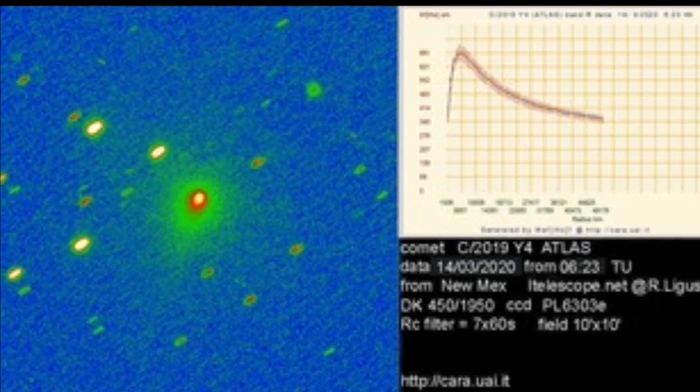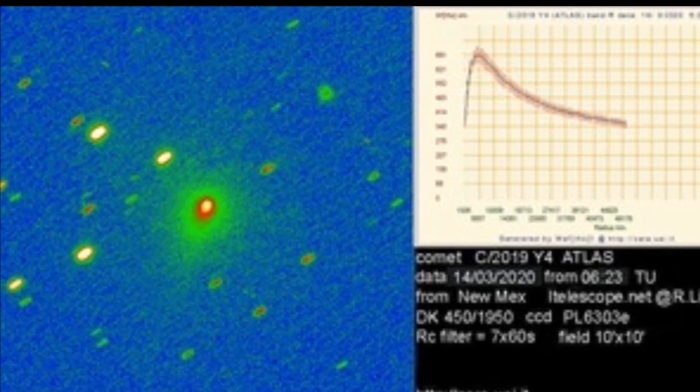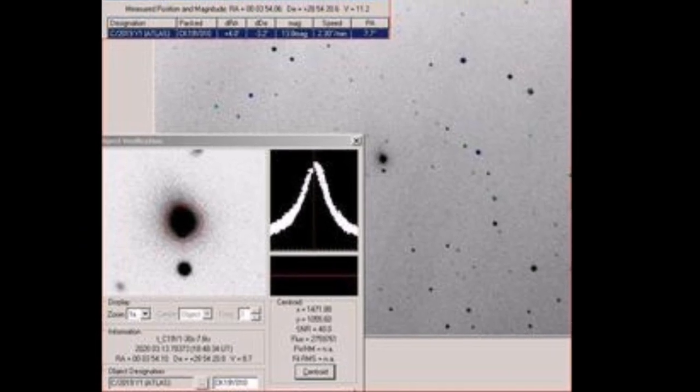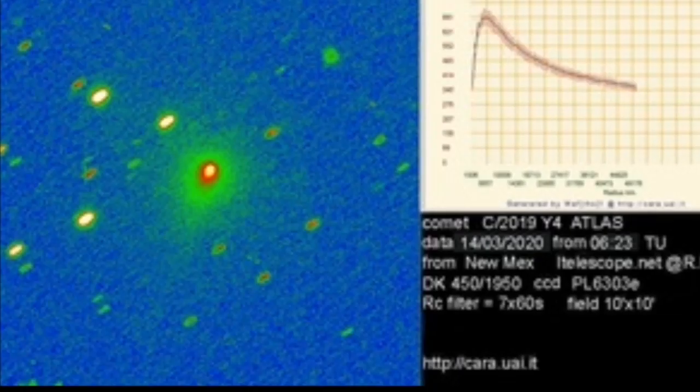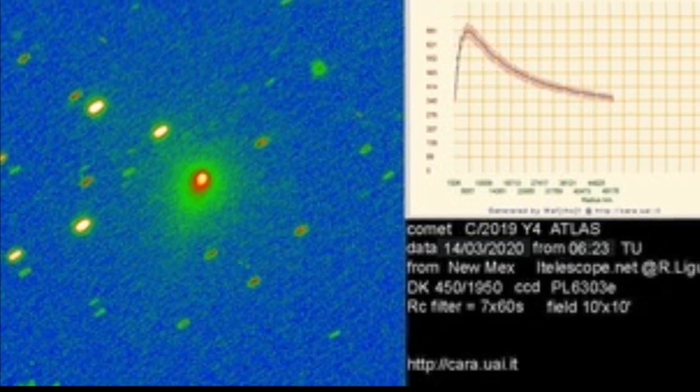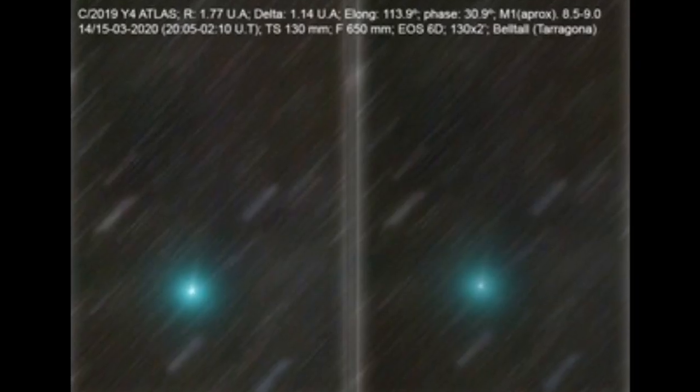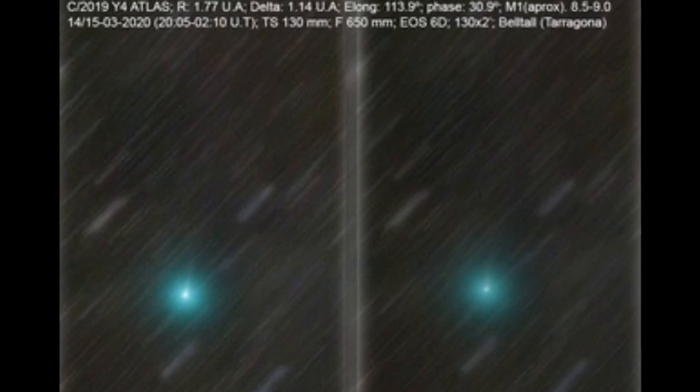This is a false color image with the light curve displayed in a different way. You can see here the expected light curve of the brightening of the comet. Here we see another false color image with more details, displaying the different intensities of brightness in different parts of the comet. This means you can actually see the comet in 3D.